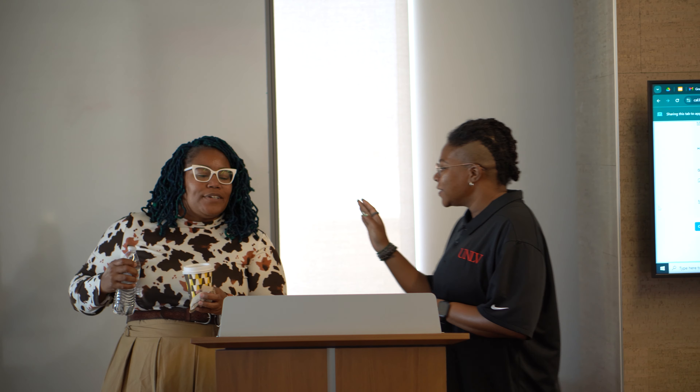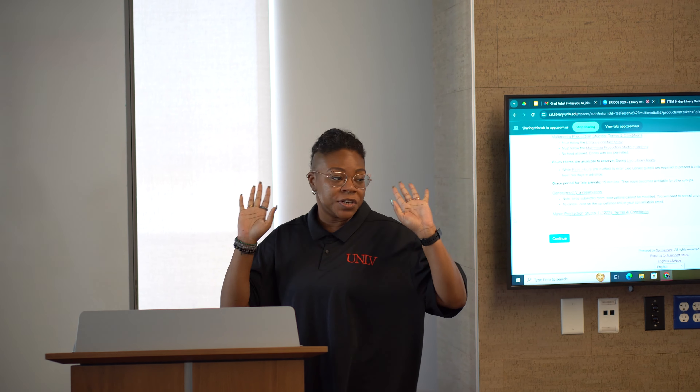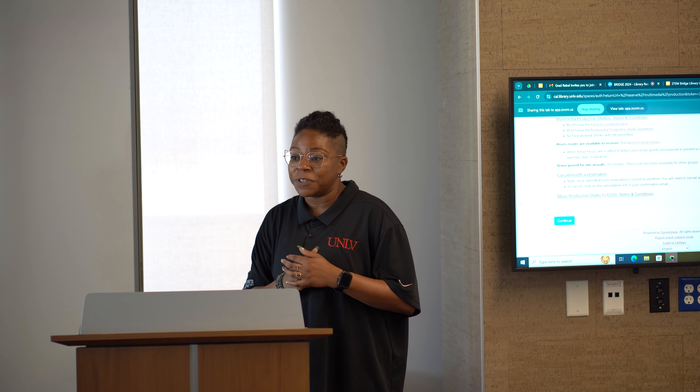Thank you folks. We're going to take a quick couple-minute break — if you need to use the restroom or grab some refreshments, we'll be setting up for our next session.